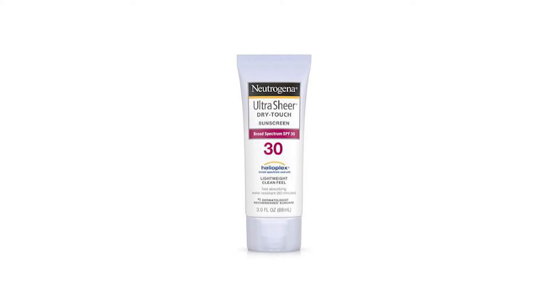Next we have Neutrogena Ultra Sheer Dry Touch Sunblock SPF 30, another chemical sunscreen with 4 UV filters: Avobenzone, Homosalate, Octisalate, and Octocrylene. It provides broad spectrum sun protection at SPF 30. One downside is it has fragrance, so if you have sensitive skin, avoid it — but if you have normal skin, go ahead.